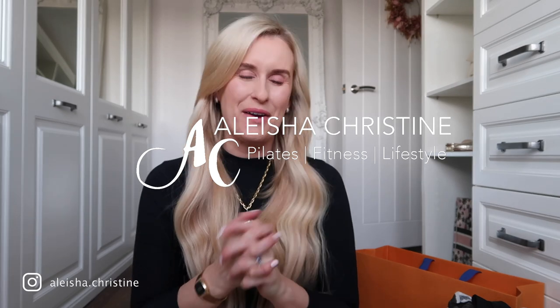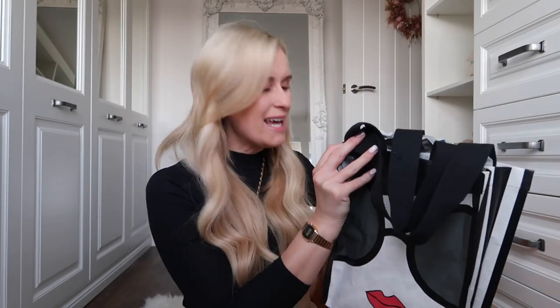Hello everyone and welcome back to my channel and welcome back to a brand new video. Today's video is going to be showing you what I picked up in Vegas. I didn't actually go crazy. I'd like to say I was quite good, but I tried really hard to shop and just didn't find too much that I was after, which is odd because Vegas is just shopaholics heaven.